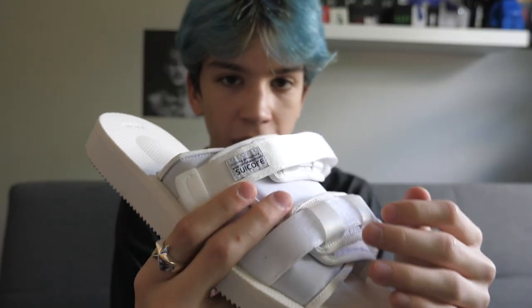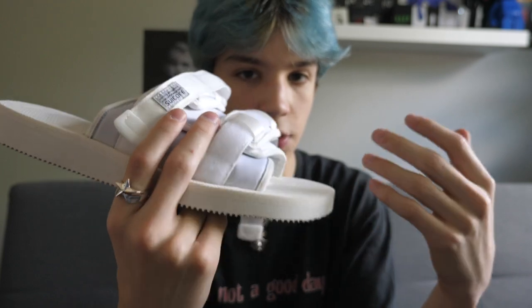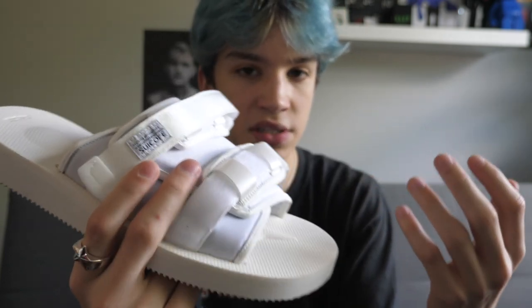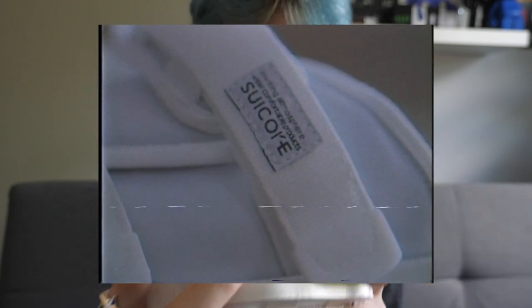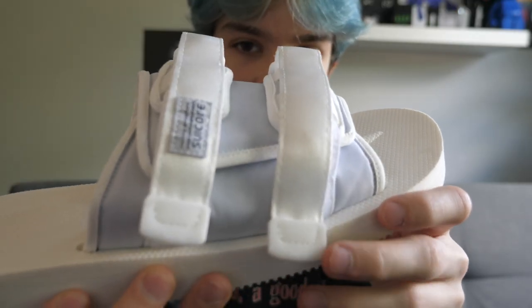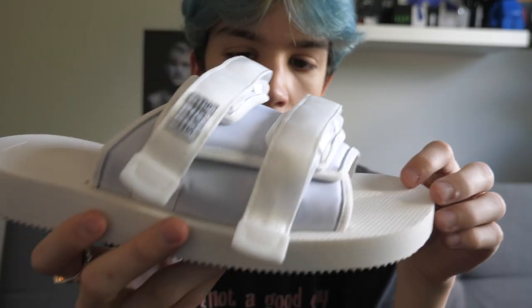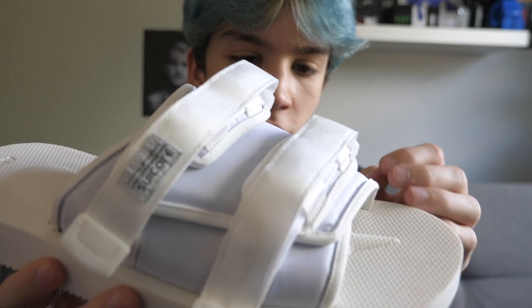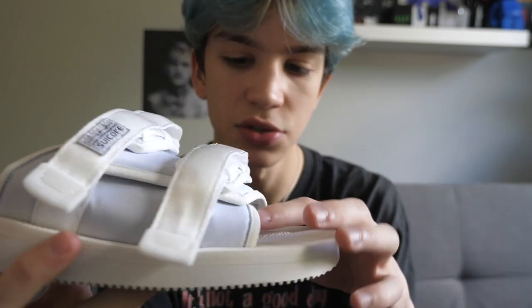The thing I really like about the Suicoke brand is that they don't use a lot of branding. There's no huge logo on the side telling you they're Suicoke, but you can also instantly tell that they're Suicoke just because of the style. The only real logo is just the Suicoke logo right on the strap, and then there are also some really subtle things on the plastic ends of the straps and on the sole. The whole upper shell is made out of nylon, and on all the edges it's outlined in suede, which I think is really nice.